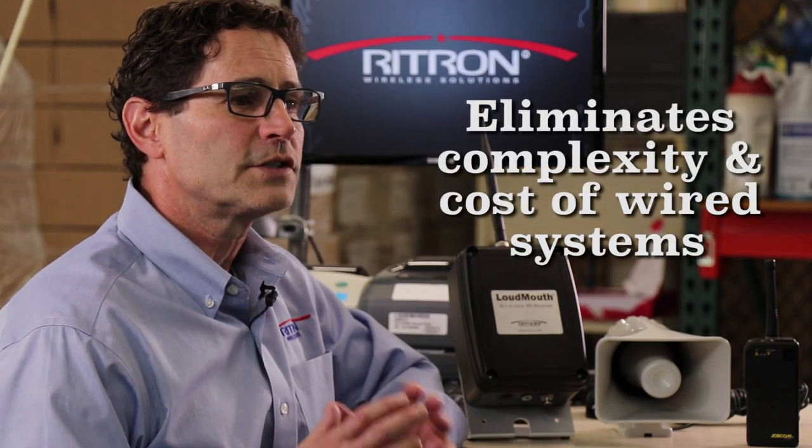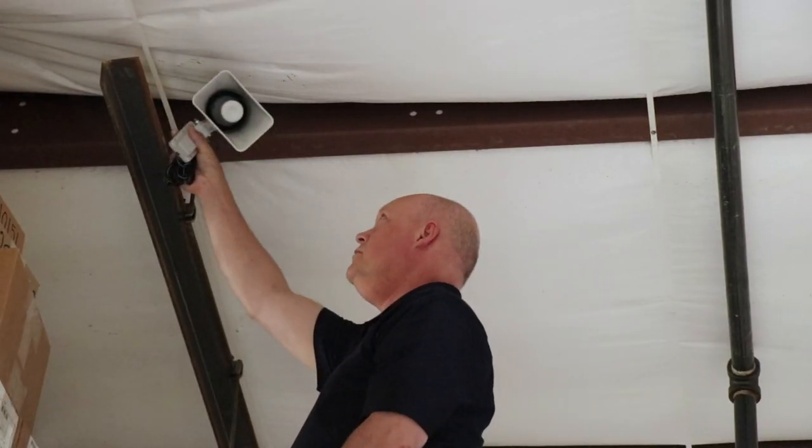The first major benefit — being a radio receiver — means the Loudmouth is wireless. This eliminates the complexity and cost of wired systems and gives you the flexibility to place receivers and speakers right where you need them.